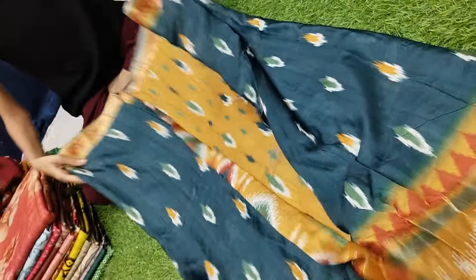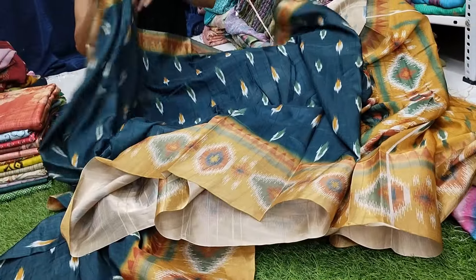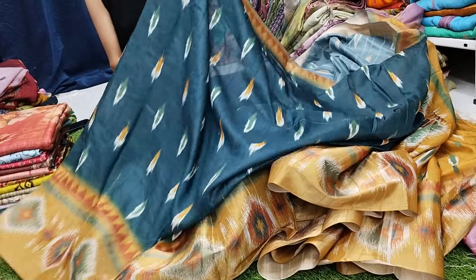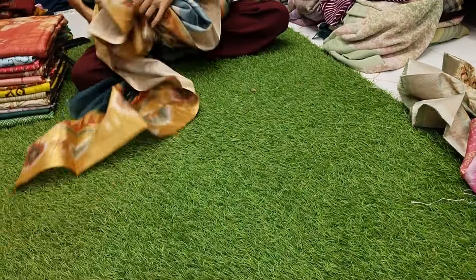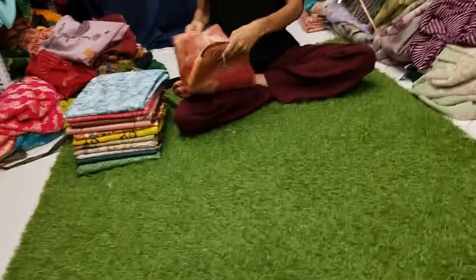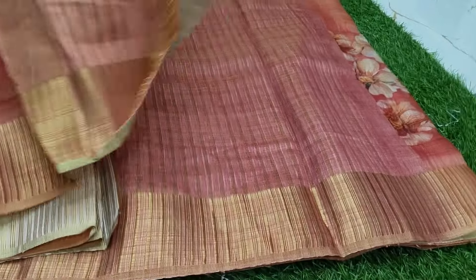Let's see how beautiful this collection is. You can find a lot of different collections here. These are brand new items. There is a great quality of fabric, with a lot of design and patterns available.